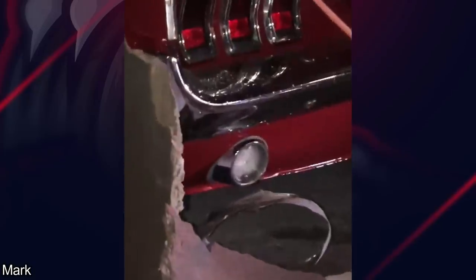This body shop collapsed during a big snowstorm and fell on this 68 Mustang that was just fully restored two days before this happened. Honestly, I'd probably cry if that was my car, but hopefully the damage wasn't too bad.